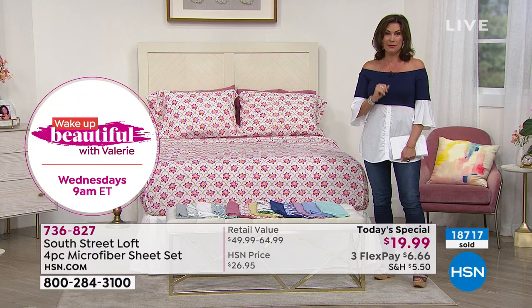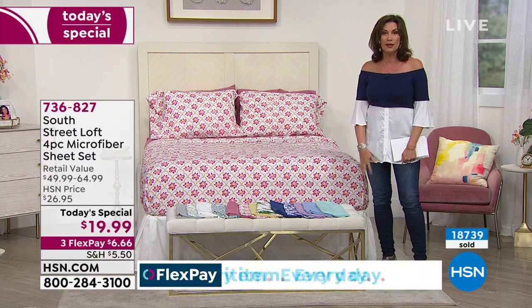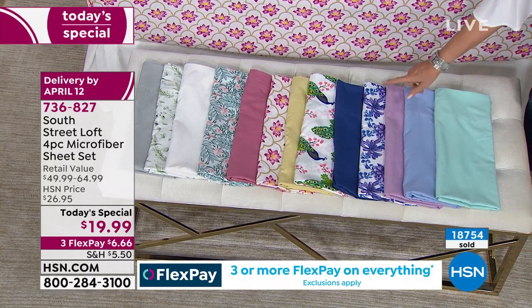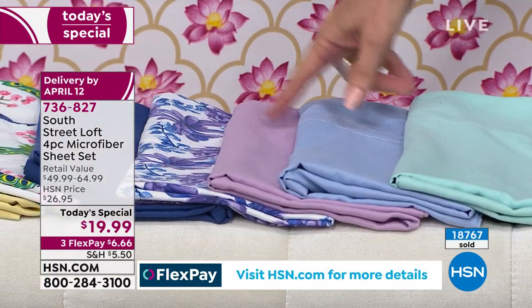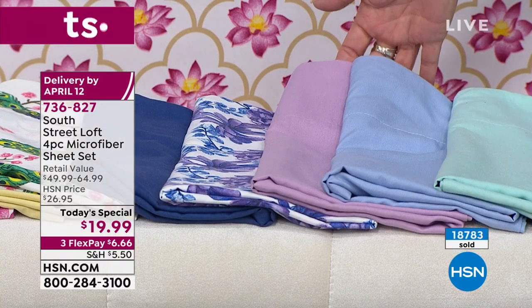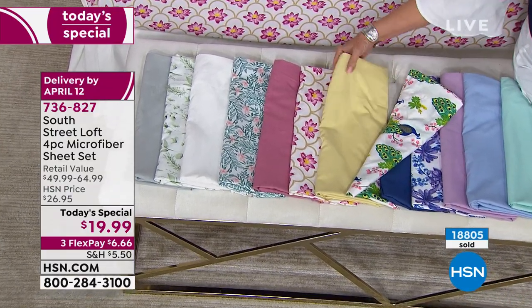It's actually better to order too much and return what you don't want than to miss this opportunity. We've never done this price and I've been told we will not be able to get more sheets at this price. Once they're gone, that's it — we're already over a third through our day's quantity. The aqua is very soothing. The orchid is brand new and most limited — about 1,500 left across all sizes.